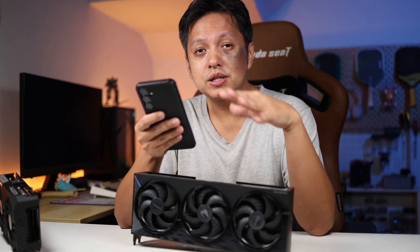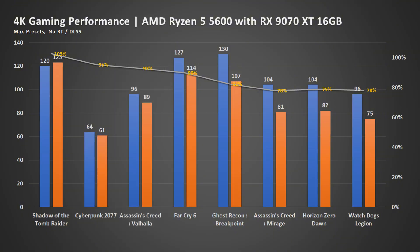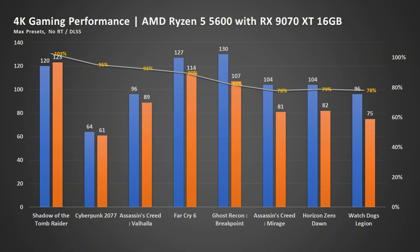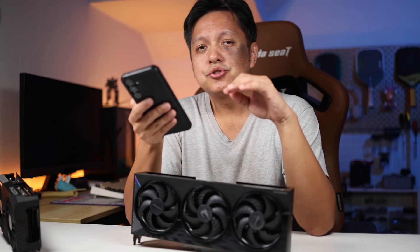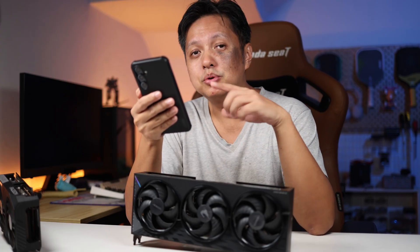No big deal for Cyberpunk — it's really GPU intensive. Moving on, the next title is Assassin's Creed Valhalla. This title saw the frame rate go from 96 to 89 frames on average. The percentage drop is 7% — not that high, but it is still a drop. I wouldn't say significant yet, but you do notice a drop.